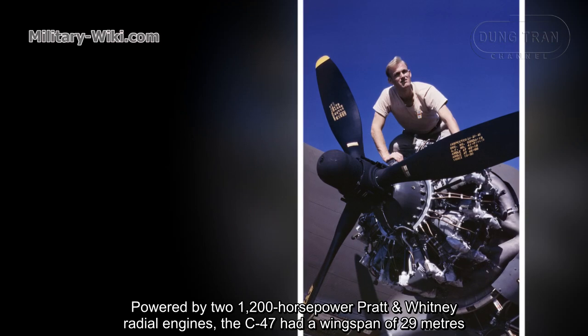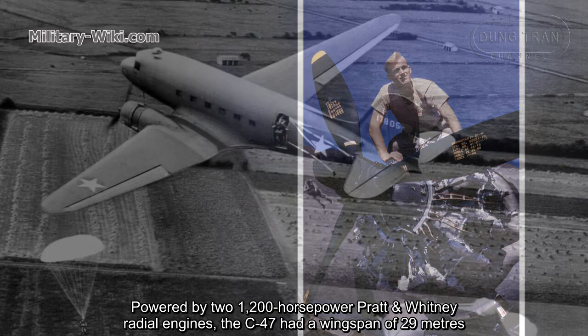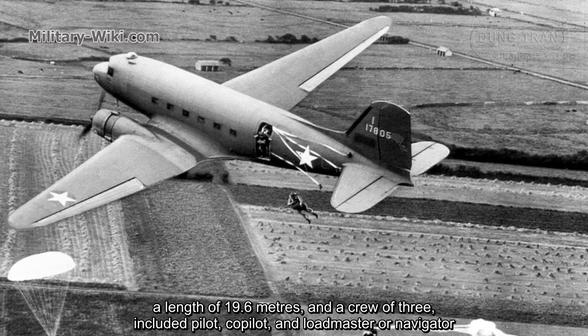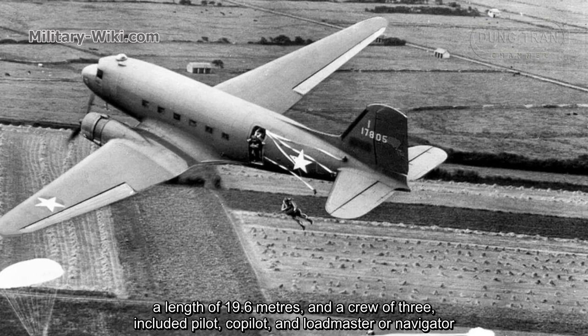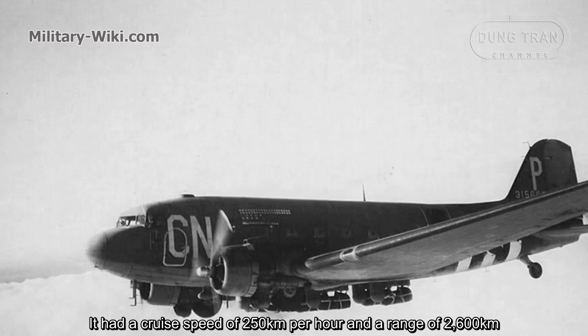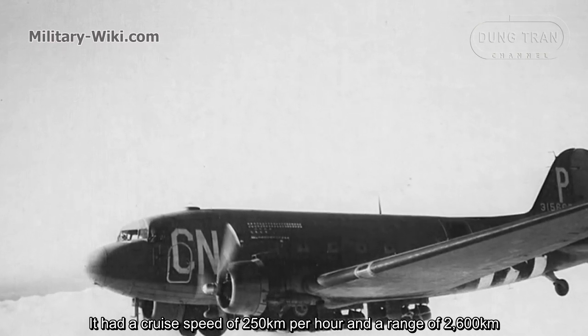Powered by two 1,200 horsepower Pratt and Whitney radial engines, the C-47 had a wingspan of 29 meters, a length of 19.6 meters, and a crew of three, including pilot, co-pilot, and loadmaster or navigator. It had a cruise speed of 250 kilometers per hour and a range of 2,600 kilometers.